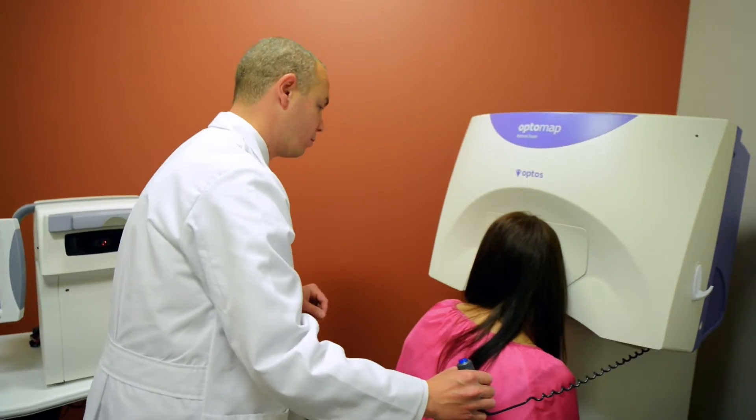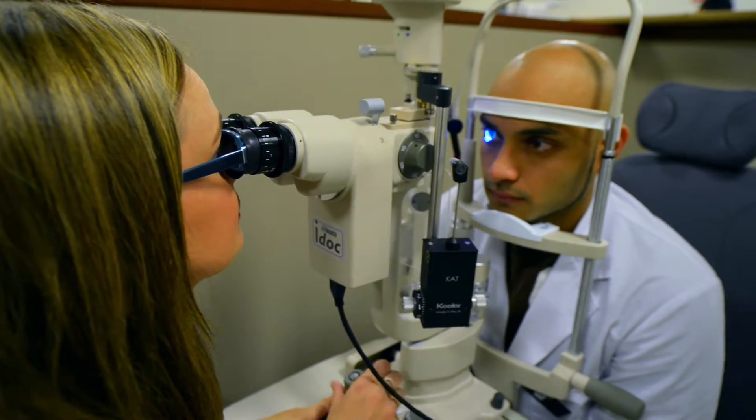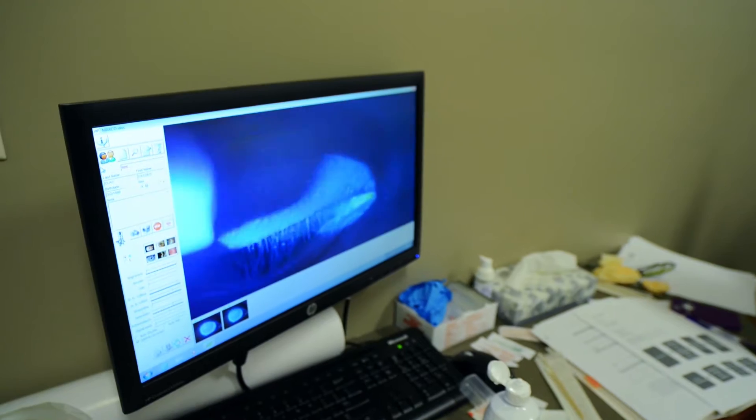My instructors know their stuff. With specialized equipment like the ones that we have now, they'll be useless without having knowledgeable instructors that know how to use it and be able to teach us efficiently how to use them to their fullest potential.